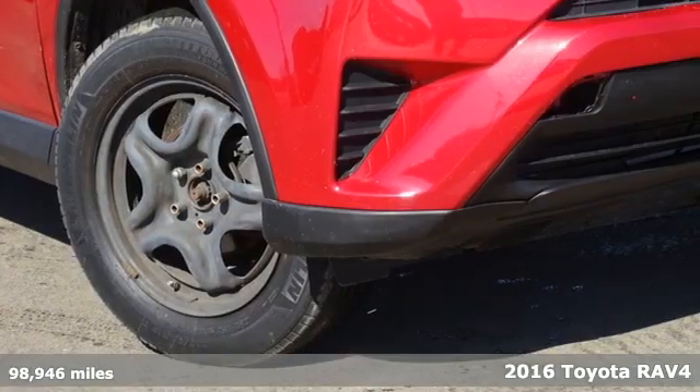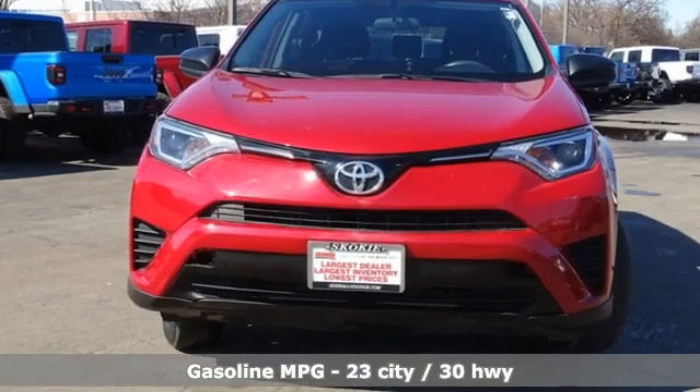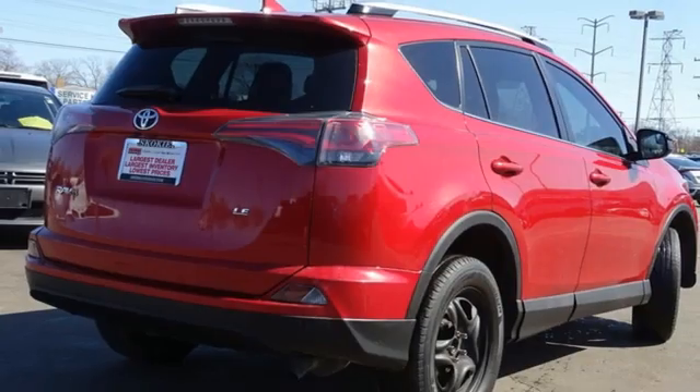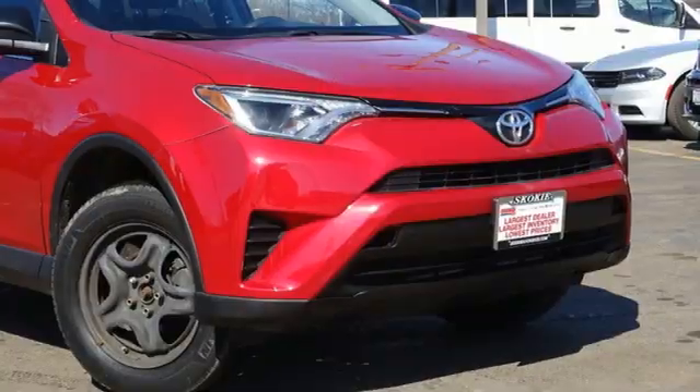It's well equipped with the features you need: automatic transmission, manual tilting steering column, streaming audio, manual telescoping steering column, wireless phone connectivity, external memory control, rear lip spoiler, USB port, and i4 engine.